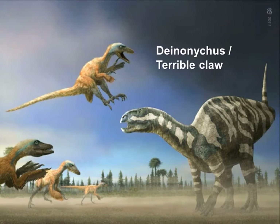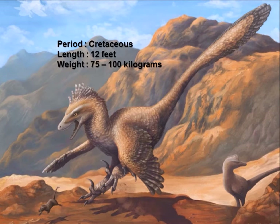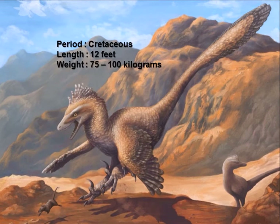Deinonychus would use its terrible claw to slash at prey with one foot while standing on the other. Deinonychus measured around five to seven feet tall and was about 12 feet long, with a weight of 75 to 100 kilograms.